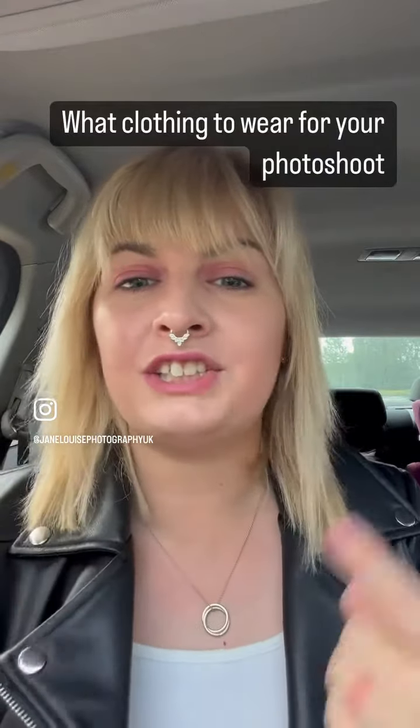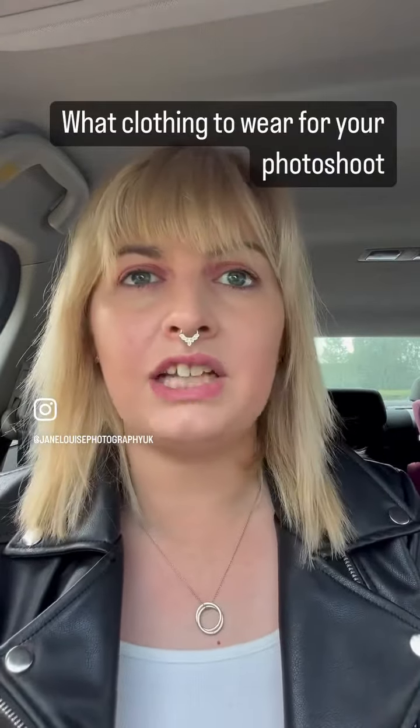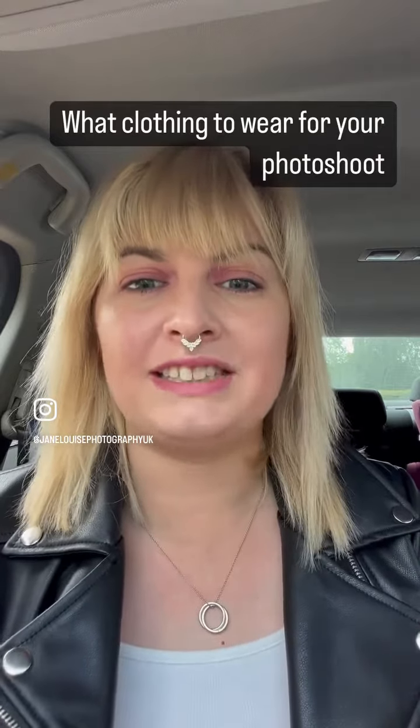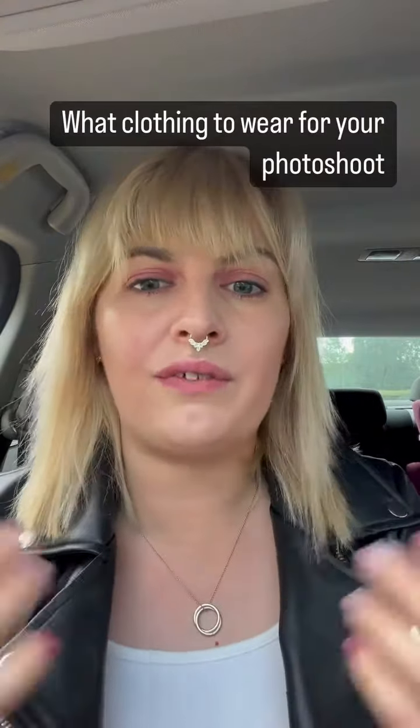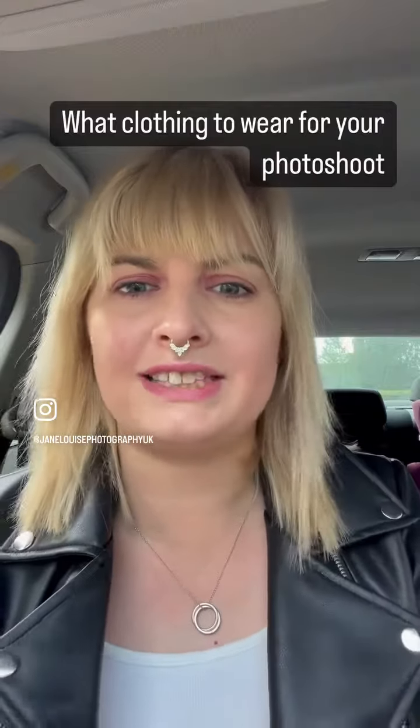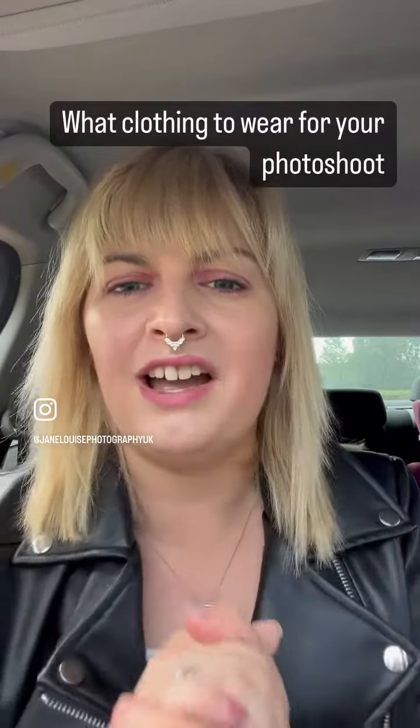Number three: try to make sure you're all wearing the same kind of thing. I have a lot of families come in wearing jeans and a white t-shirt, which works really well. Have it so that you're all wearing the same and no one's clashing. If you and the kids are all wearing blue tops and black trousers, make sure dad matches too so he doesn't stand out.